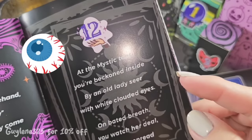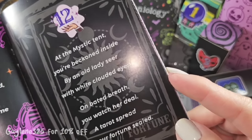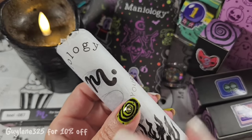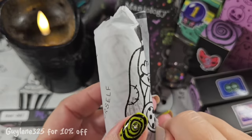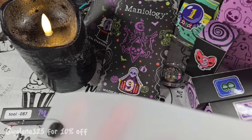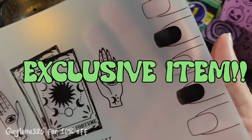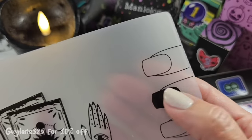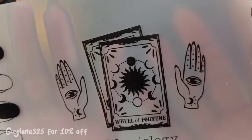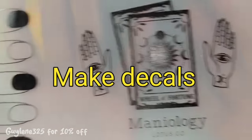'At the mystic tent you're beckoned inside by an old lady seer with white clouded eyes — on bated breath you watch her deal a tarot spread of your fortune sealed.' I know what this is but I haven't seen it yet, so let's open it up. Oh my gosh — a stamping mat! Oh my gosh, you guys, this is gorgeous. It gives you some places to stamp over white and black to see what your stamping polish looks like. You can also paint these nails the color you're going to use to try it out. I love this — it is gorgeous!